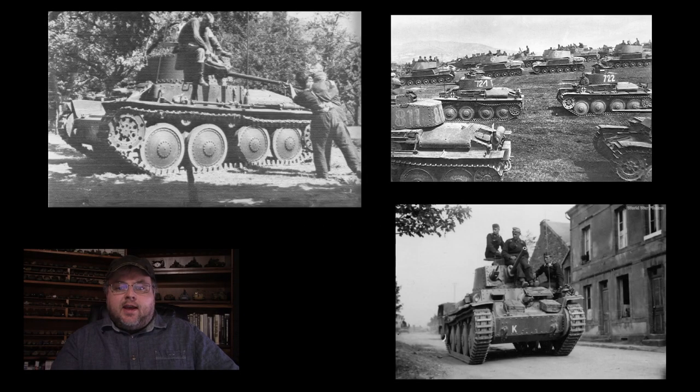The Panzer 38 saw significant action in the first three years of the war and was generally considered a successful vehicle, being prized for its reliability and ruggedness more than for its armor or firepower. In the Polish and French campaigns it did constitute a sizable percentage of the German tanks armed with an actual tank gun, as opposed to the German-built light tanks armed with machine guns and 2cm autocannon. The most notable use of the Panzer 38 in the French campaign was with the German 7th Panzer Division, commanded by an up-and-coming German general named Erwin Rommel — you may have heard of him.